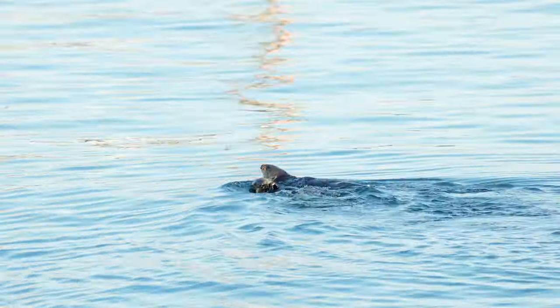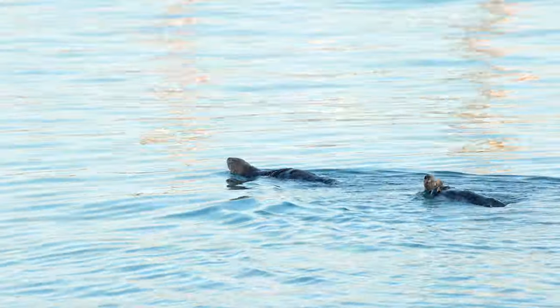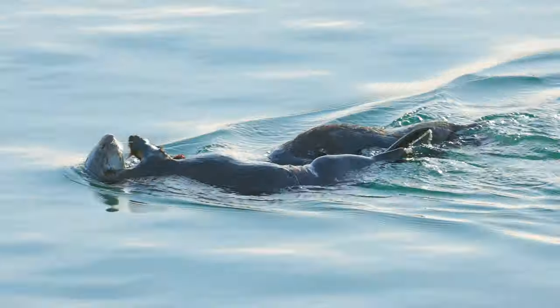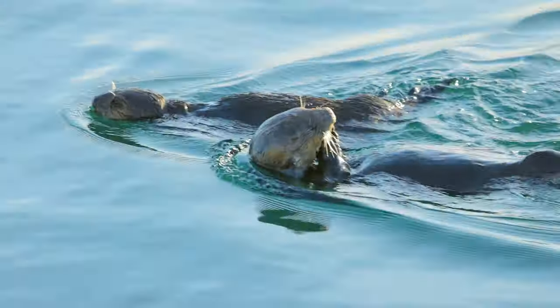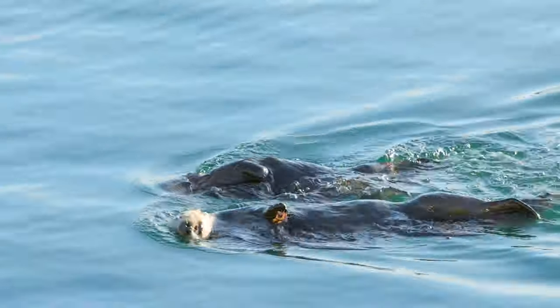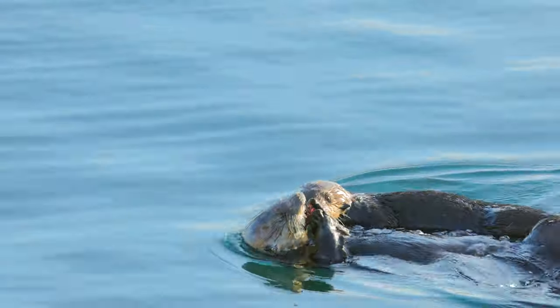I was happy to see this sea otter mom and her older pup swimming by. I stood there just hoping they would come closer, and they did. And it looks like they're sharing a sea urchin for breakfast.